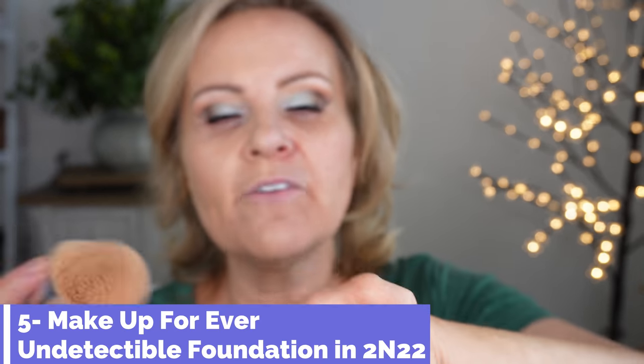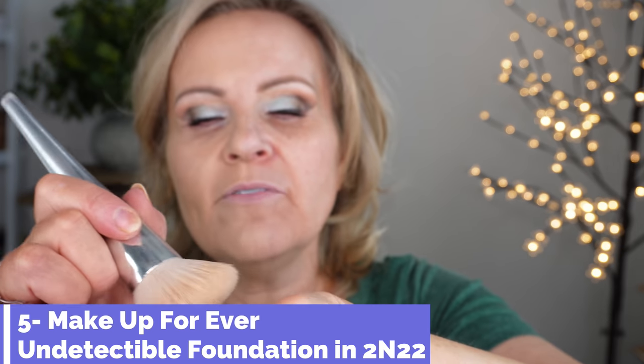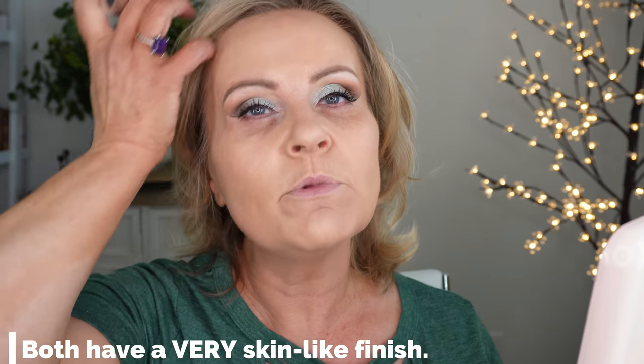Now switching over to Makeup Forever — wiping my brush first so the products don't get contaminated. I'll spray the brush and do two pumps of Makeup Forever. I've tested these extensively: I love the way NARS looks when it first goes on — it's beautiful — and the Makeup Forever also looks beautiful. The Makeup Forever might have just a tiny bit more coverage than NARS on the first application, but they look very similar to each other.